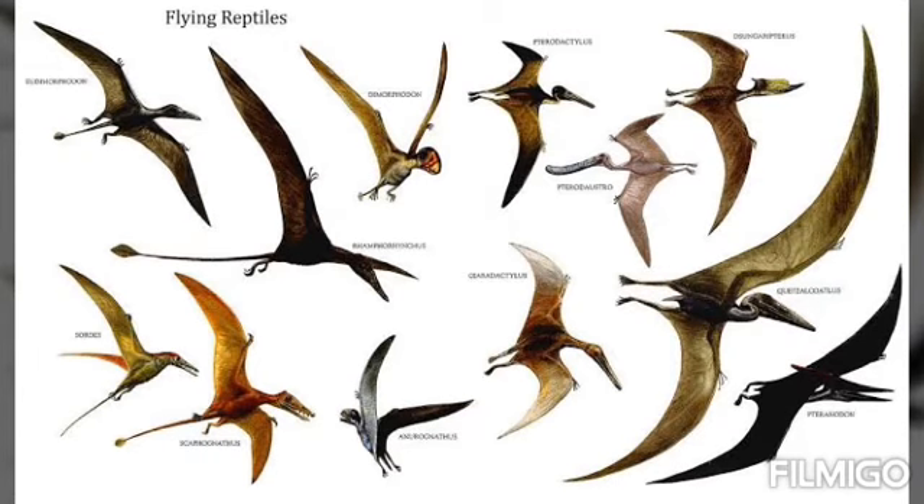Hello friends, welcome to my channel, Daily Facts with UV. Our today's topic is: how did the first bird look like?